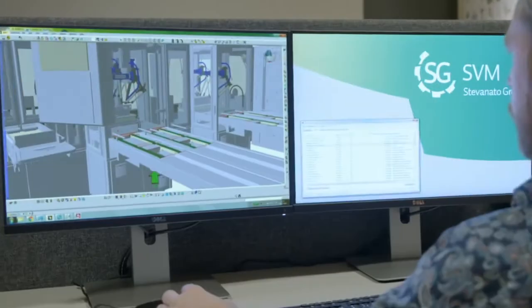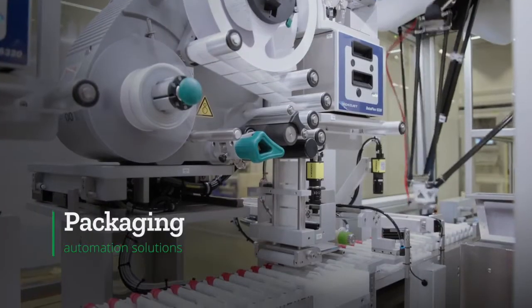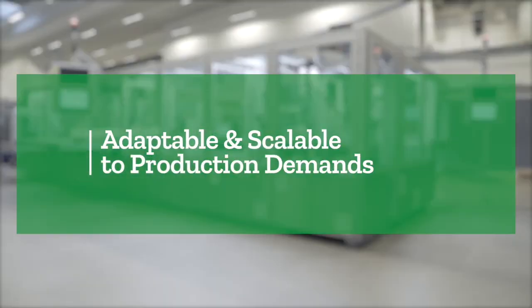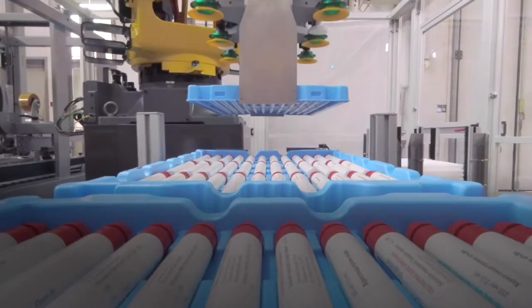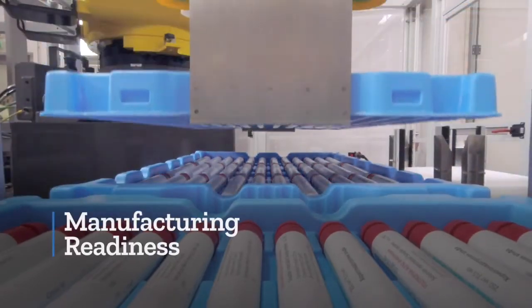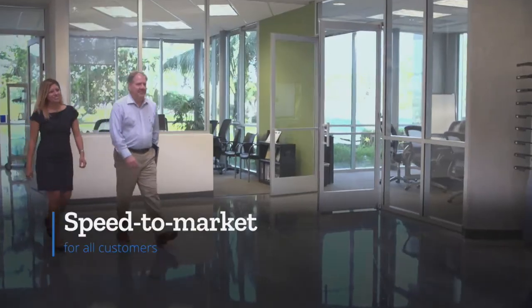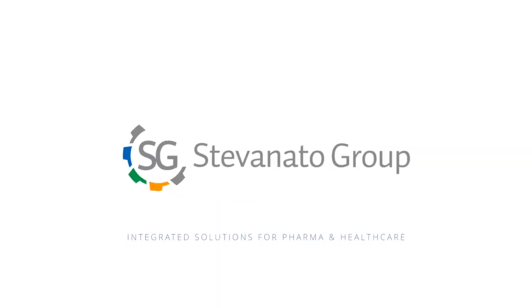We also offer customizable automation platforms for sub-assembly, final assembly or packaging lines that are adaptable and fully scalable to production demands. All these services are available regardless if the project is based on internal or external IP. Our goal is simple: offer manufacturing readiness, professional project management and speed to market for all of our customers. Stevanato Group — integrated solutions for pharma and healthcare.